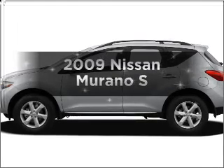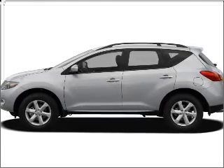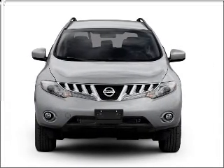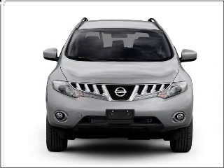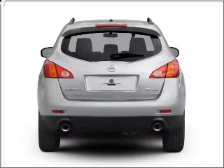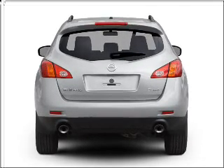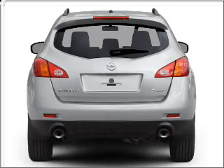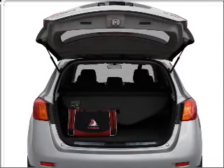Introducing the 2009 Nissan Murano. Find everything you want in a ride under one roof with this vehicle. With a solid six-cylinder engine that responds smoothly to its automatic transmission. Stand out from the crowd with premium wheels. The anti-lock braking system will help deliver you safely to your destination. This car has separate passenger temperature controls.